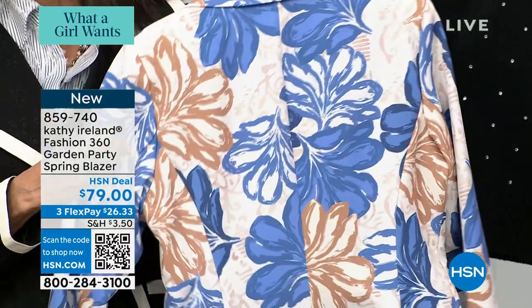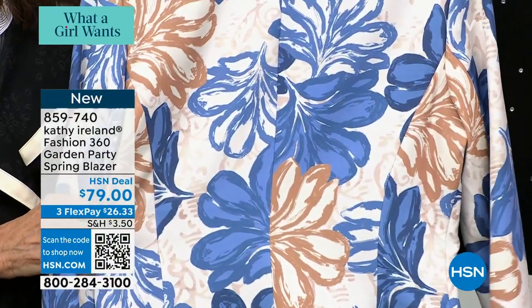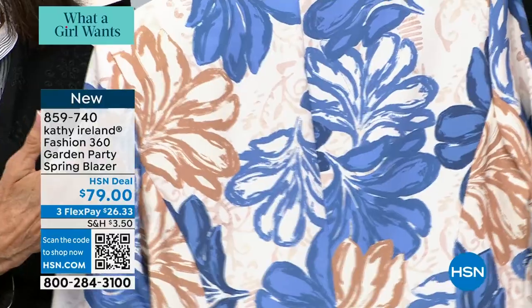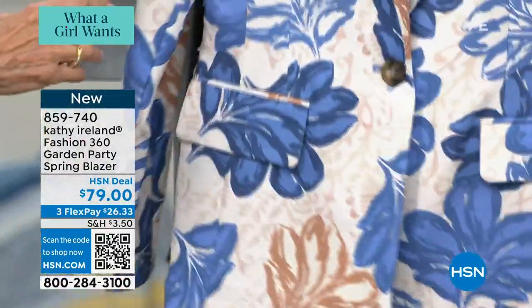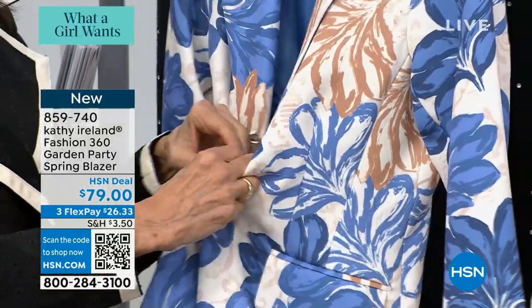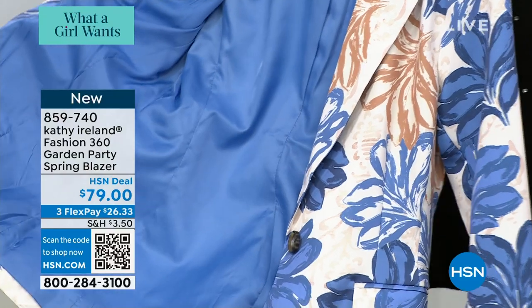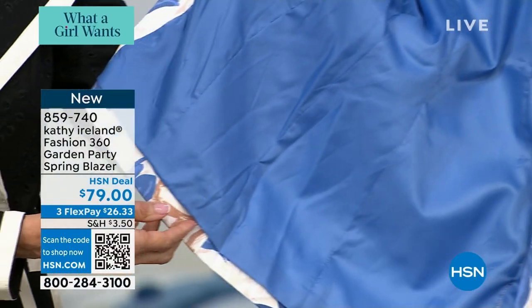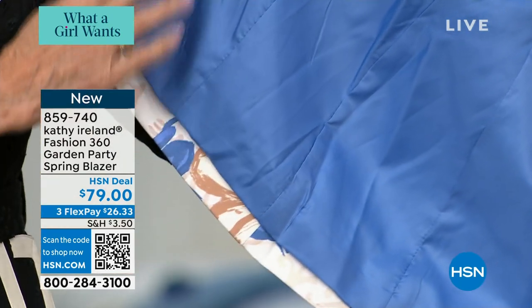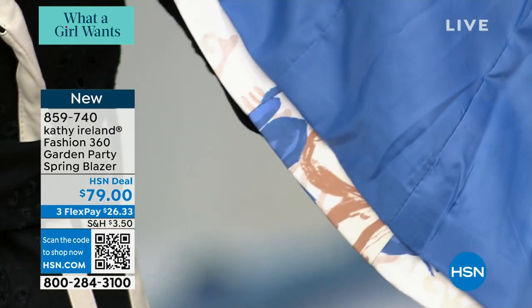We have models coming out hopefully very soon so we can show this on the girls as well. This one, again, is the one we're calling neutral. Whether you go with the neutral or the purple, those are the two different options. Single button to the front — but look at how it's finished, look at how the hem is all finished on this one as well. Absolutely exquisite, and again, machine washable.